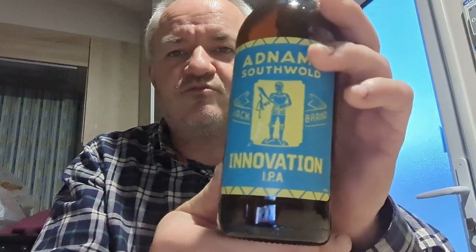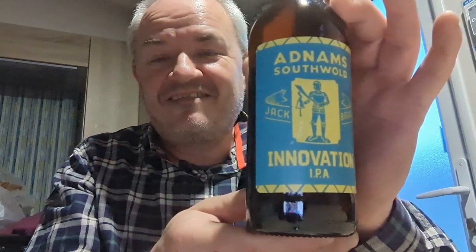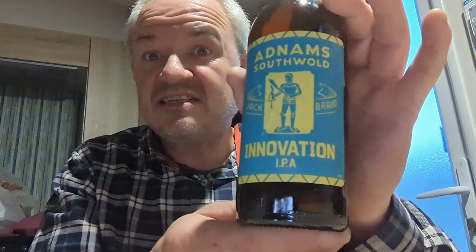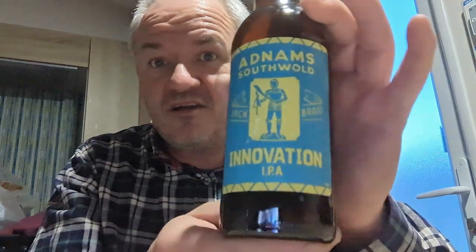This will make you laugh — it was two quid each. And this one, Innovation IPA, 6.7% IPA — gotta tell you, it's amazing on keg.